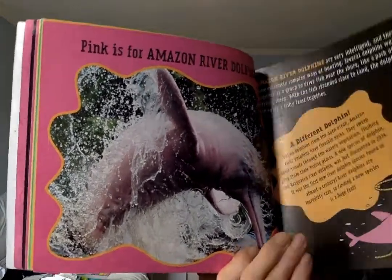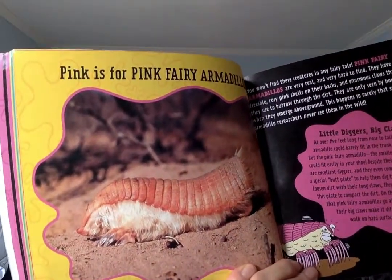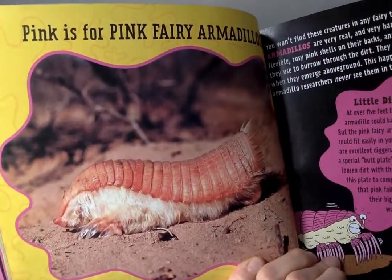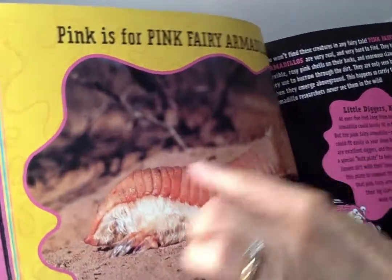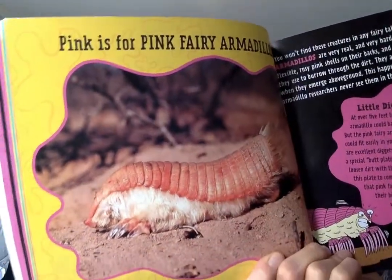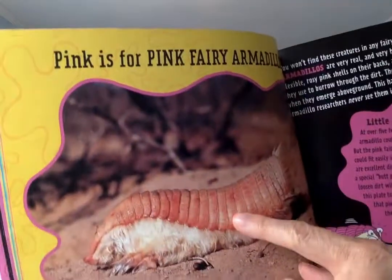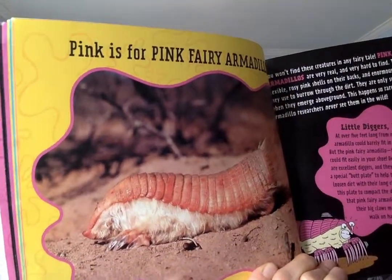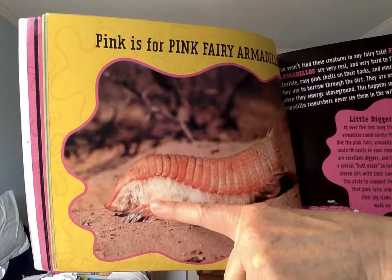Let's read one more today — this is a cute one. Pink is for pink fairy armadillos. Look at that feathery guy — all those sections on his body and those feathery feet. I wonder if they would tickle. How big is this one? Only four inches — that's maybe about my finger size. Wow, that's really tiny!